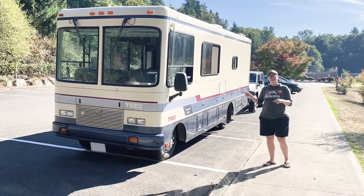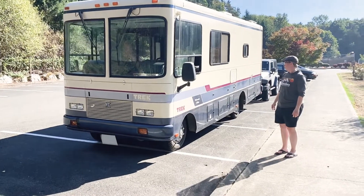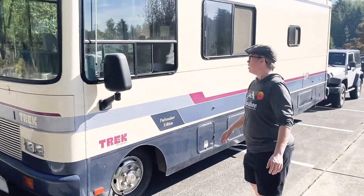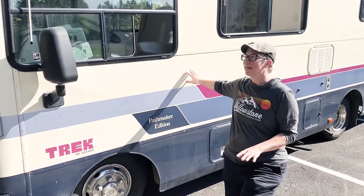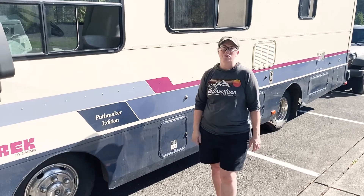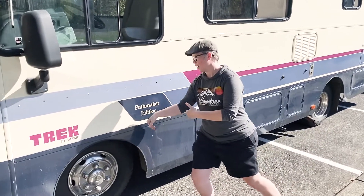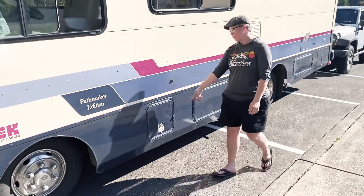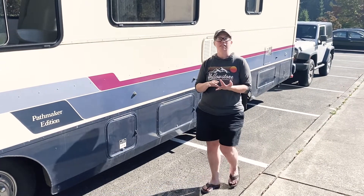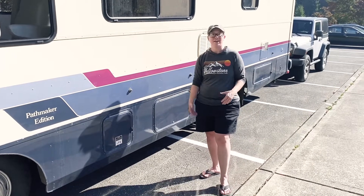Hey everybody — you were just inside taking a look at the interior, and we want to show off a couple of things about the outside. One of our favorite things — a lot of you probably haven't spent much time looking at RVs — is that most of them just have decals and aren't fully painted. So we were really excited that Glenda is fully painted and she's in really good shape. Just some of the key features of our Safari Trek Pathmaker Edition. We have a 30-gallon propane tank, which is great because it powers everything from the stove to the furnace to the water heater, and it will also run the refrigerator. That's a really big tank.